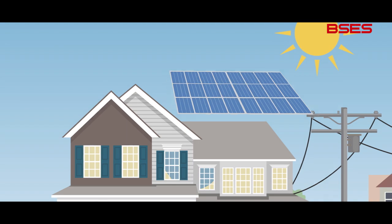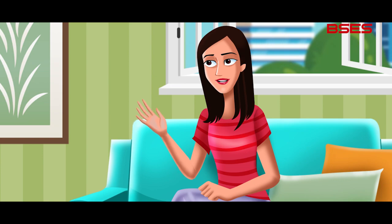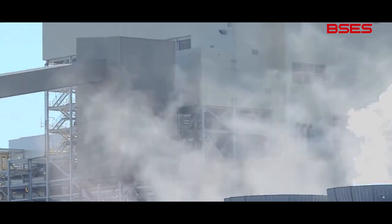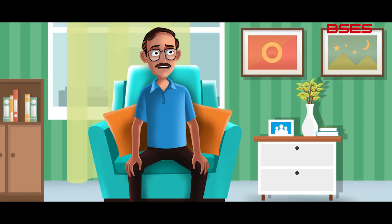All we need is a solar plant on our rooftop. Why a solar rooftop? Because it is a good source of clean energy. You know how coal is burnt for electricity generation, thus creating pollution? Solar not just provides clean electricity, but also ensures savings for us.